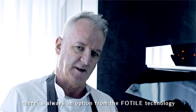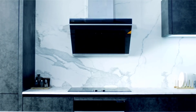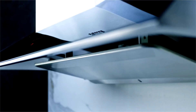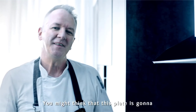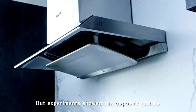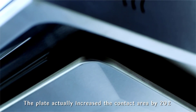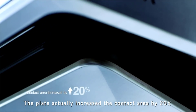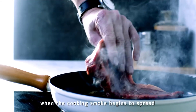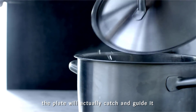You might think that this plate is going to block the smoke and steam from entering the range hood, but experiments showed the opposite results. The plate actually increased the contact area by 20% based on the colander effect and the canyon effect. When the cooking smoke begins to spread, the plate will actually catch and guide it into the range hood with accelerated speed.